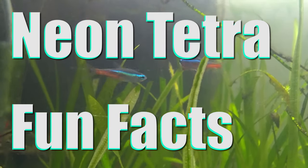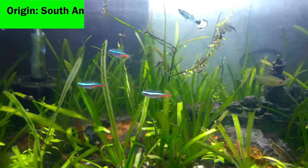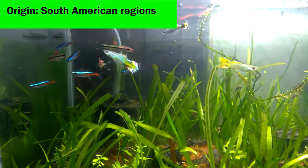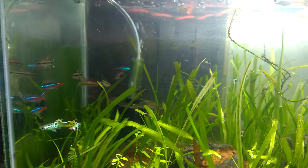Neon Tetra Fun Facts. 1. The neon tetras originate from the South American regions of Paraguay River, River Takari, and Brazil.